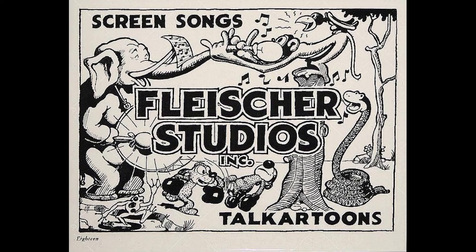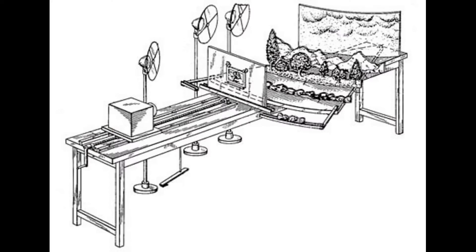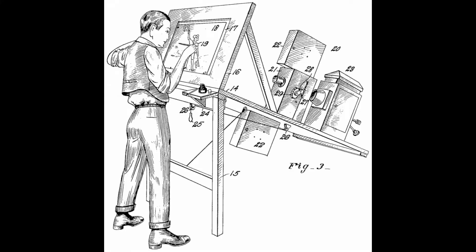Let me take you back to 1915 and Fleischer Studios. An early form of rotoscoping — otherwise known at this point as the Fleischer process — was time consuming and fiddly, but it worked, and it worked really well.